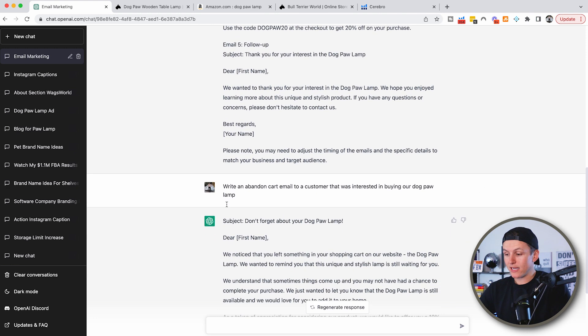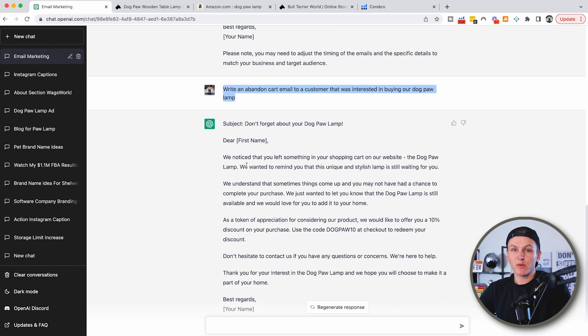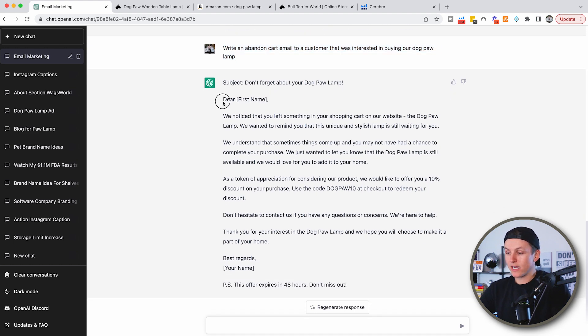Another thing I did is I said, 'Write an abandoned cart email to a customer that was interested in buying our dog paw lamp.' So if somebody abandons a cart and doesn't end up purchasing, you can trigger an abandoned cart email. It says, 'Dear first name, we noticed that you left something in your shopping cart — the dog paw lamp. We wanted to remind you this unique stylish lamp is waiting for you,' and it even offers a 10% discount using code 'dogpaw10' at checkout.